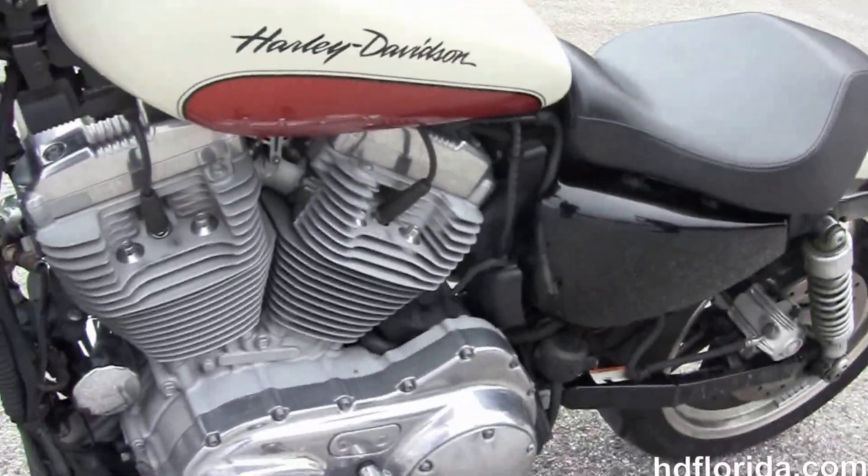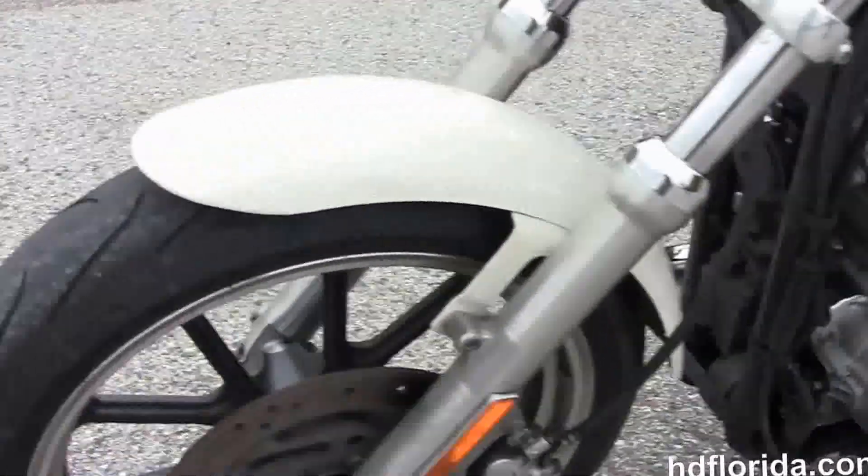It has the black and chrome headlight housing out front with a brushed chrome headlight spoiler. It's in stock and ready for immediate delivery.